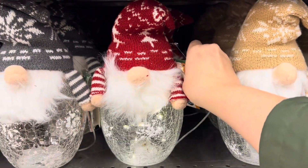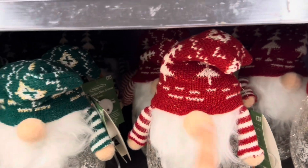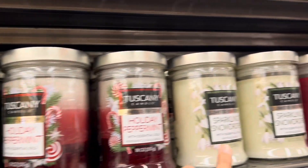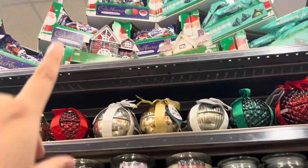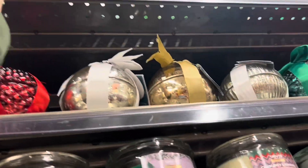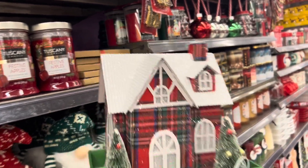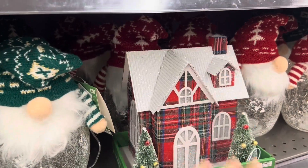How beautiful — they light up! The gnomes have on all kinds of different colored hats, even a black one and a green one. I think I like the red or green one the most. These are adorable. I don't see a price. Tidings of Joy, Holiday Peppermint, Sparkling Snowdrops, Festive Apples — some great candles. Oh, look up here — how cute is this plaid paper house with trees for a little Christmas village? And it lights up! That is so darling. I don't see a price though.